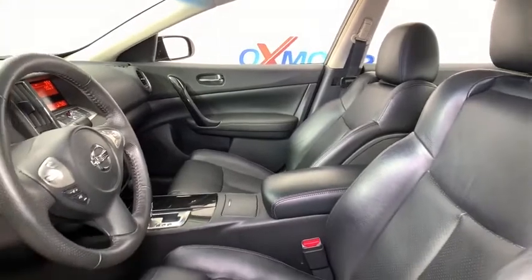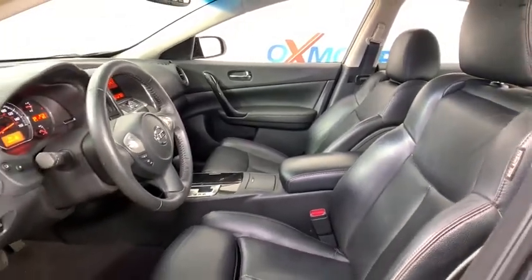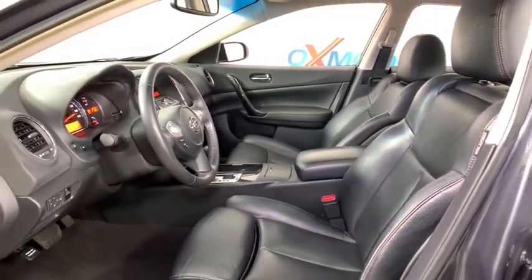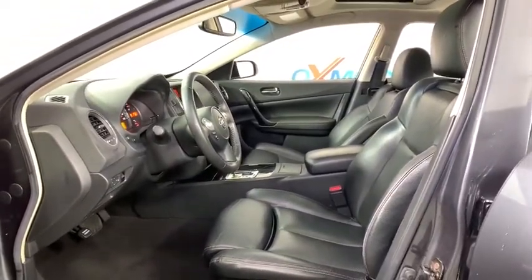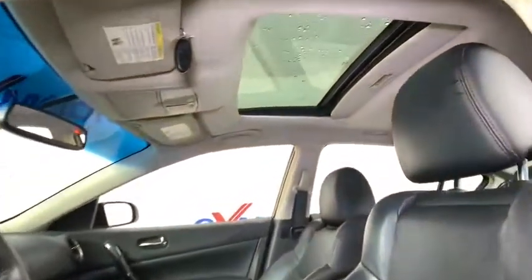Power passenger seat, traction control, leather-wrapped steering wheel, dual airbags, alloy wheels, power steering, AM-FM stereo with in-dash six-disc CD changer, four-wheel disc brakes.